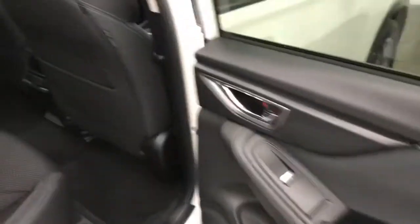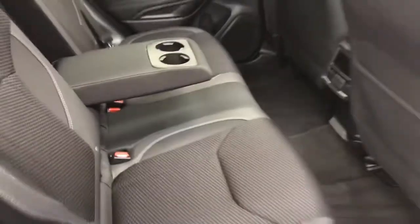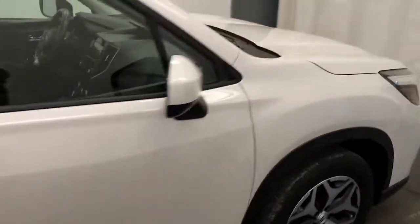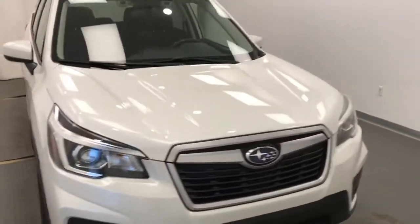Rear options include power windows, 60-40 split bench seats, center armrest and cup holders, and you can fold the seats up and down for more storage space. Once again, we're viewing stock number 205-562 on a 2019 Subaru Forester.